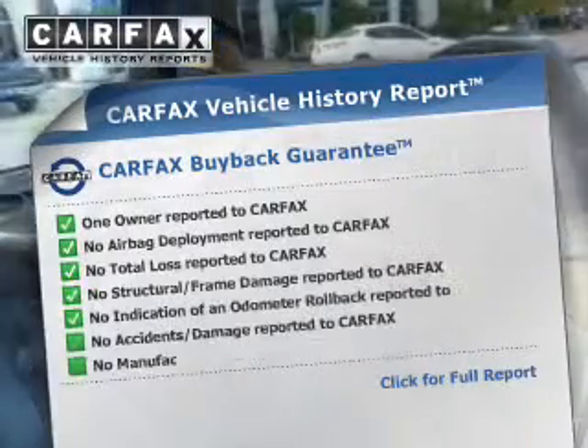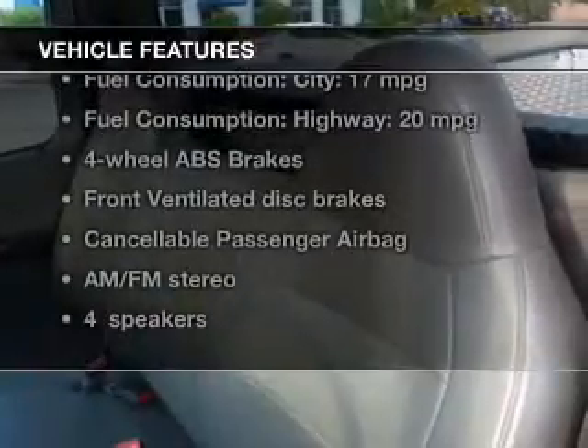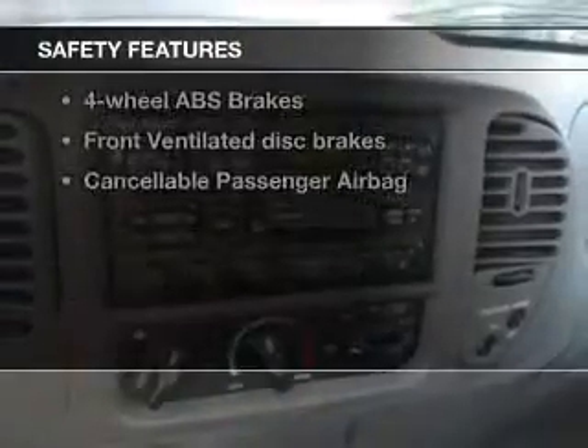Carfax has offered to provide you with peace of mind. Plus, enjoy these notable features that are included in this vehicle: an AM-FM stereo, an alarm system, power steering, and air conditioning.